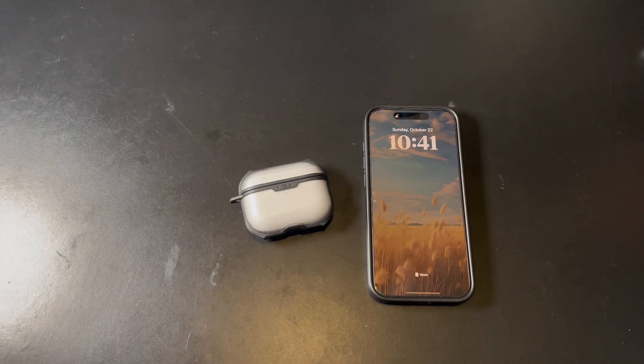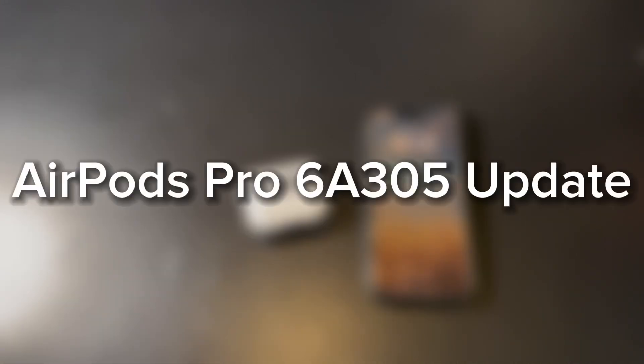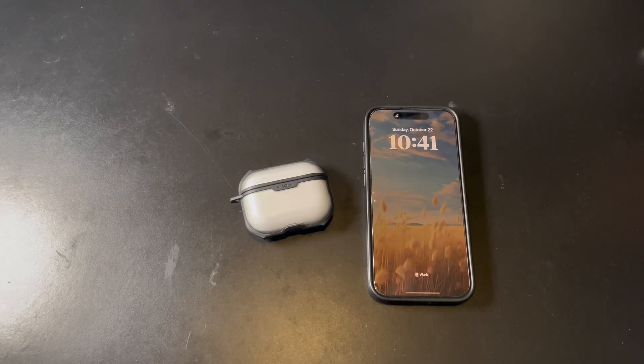Hey, what's up guys. Today we're going to be covering the AirPods Pro 2 update 6A305. This is from iOS 17 and it's just for AirPods Pro 2 with Lightning and also with USB-C. The reason it's focused on AirPods Pro 2 is because with iOS 17, Apple really focused on the AirPods Pro 2 features.